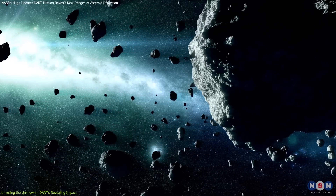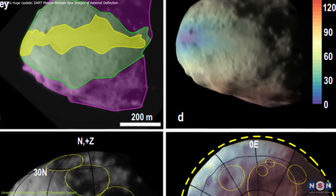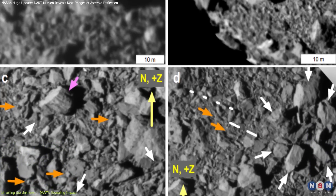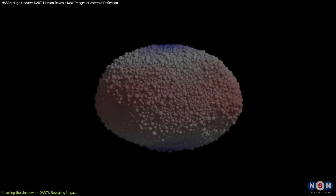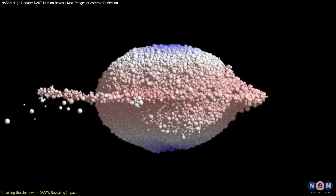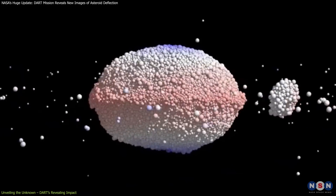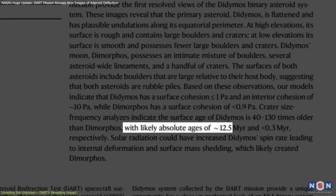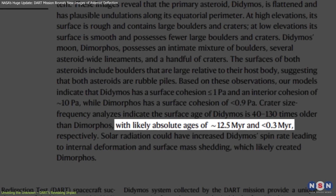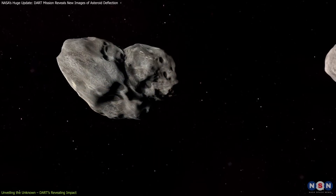Before this mission, our understanding of the surfaces of these asteroids was limited. Images captured before the collision revealed that Dimorphos is scattered with large boulders and has a rugged surface, resembling a loosely connected pile of rubble. Studies suggest Didymos's surface is substantially older than Dimorphos's, with Didymos estimated to be 12.5 million years old and Dimorphos less than 300,000 years old. This age difference implies Dimorphos's surface is weaker, which may have contributed to the effectiveness of the DART impact in altering its orbit.